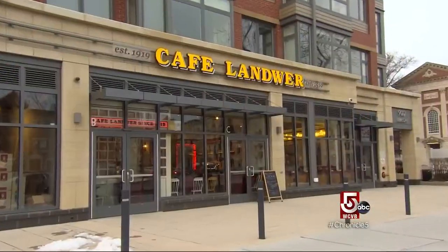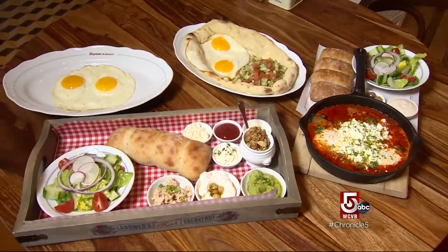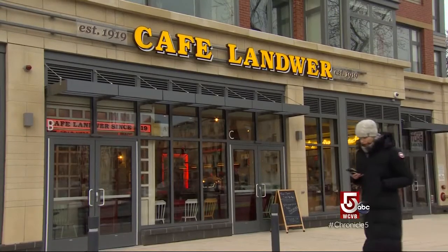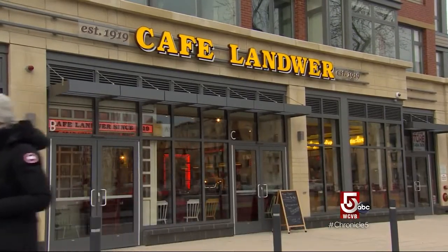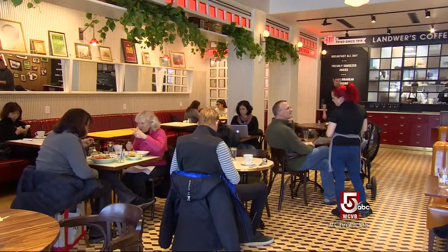At the recently opened Café Lanvar in Boston, they serve breakfast whenever you crave it — morning, noon or night. Located on Beacon Street at Audubon Circle, this is the first U.S. location for an Israeli chain with more than 70 locations back home.